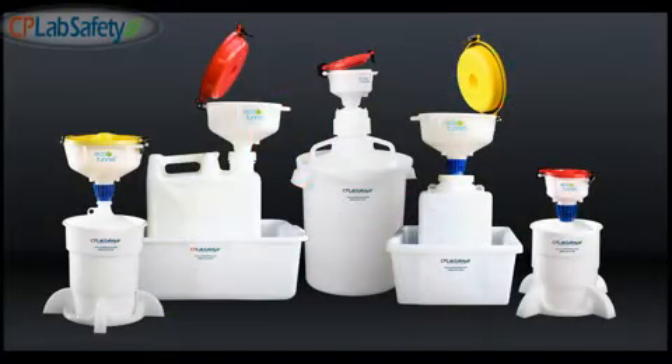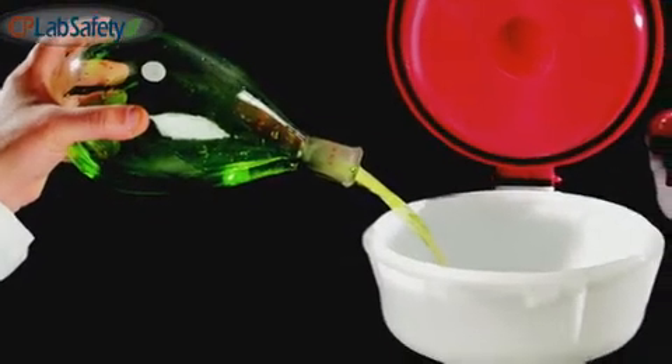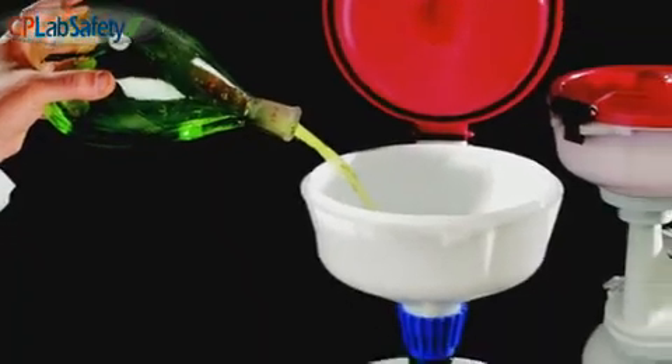We also make compliant secondary containers to protect against waste container breakage, spills, and leaks. The EPA will issue steep fines for all waste containers not protected by secondary containment.